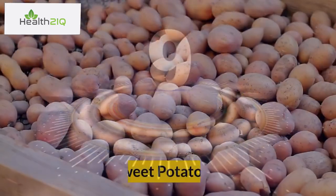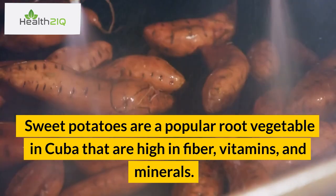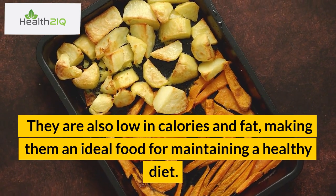Number 9: Sweet Potatoes. Sweet potatoes are a popular root vegetable in Cuba that are high in fiber, vitamins, and minerals. They are also low in calories and fat, making them an ideal food for maintaining a healthy diet.